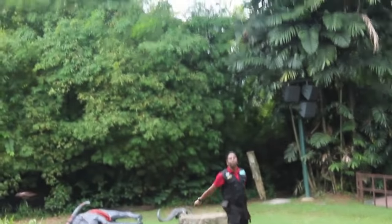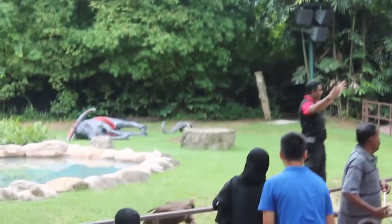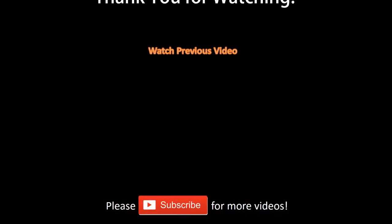Now, thank you very much, everyone. All of you are more than welcome to come forward and take pictures of the birds flying around. If you have any questions regarding the birds or the show, please feel free to ask.